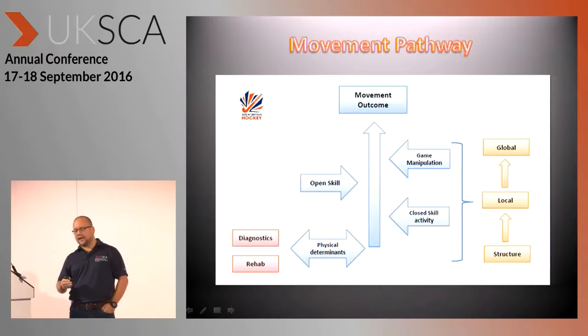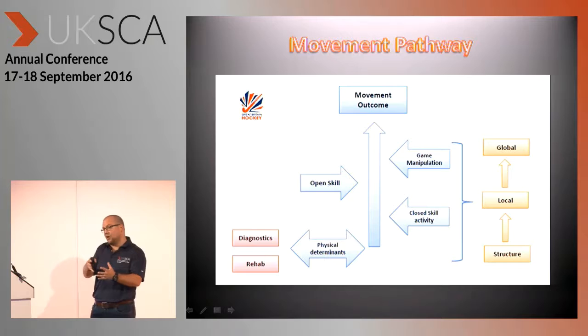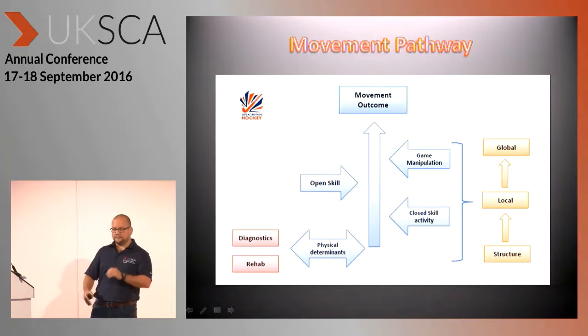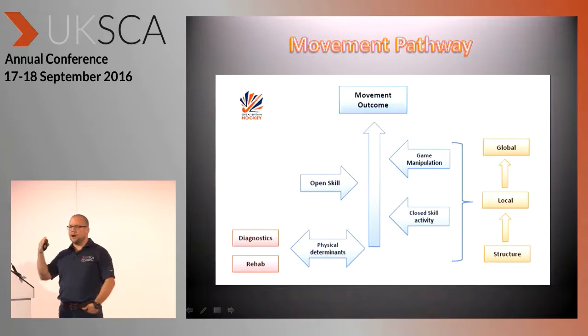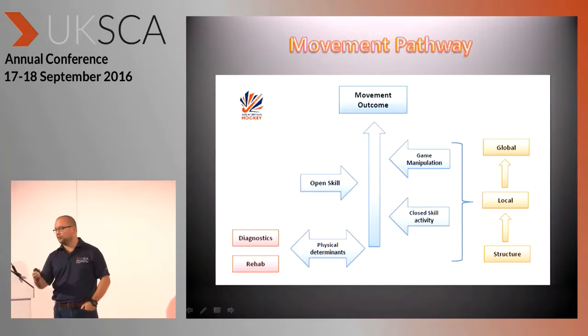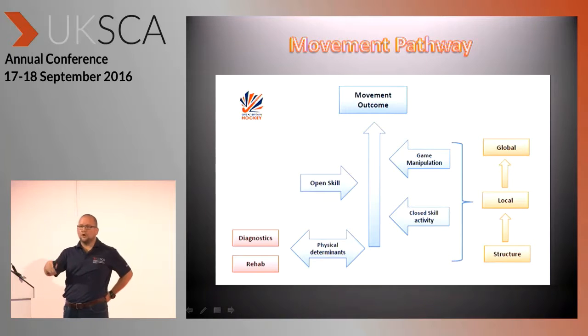If you look at that centralized model, it orientates around the progressions through the movement pathway, and we are directly involved in that process. The complexity of describing and explaining that would probably take too long. But if you orientate yourself over to the right-hand side, the orange flow largely highlights the need to reflect physical changes in order to match the movement progressions. The point is that if you're going to develop complex movement tasks, you really need to develop the physical attributes within the tissues and within the joints.